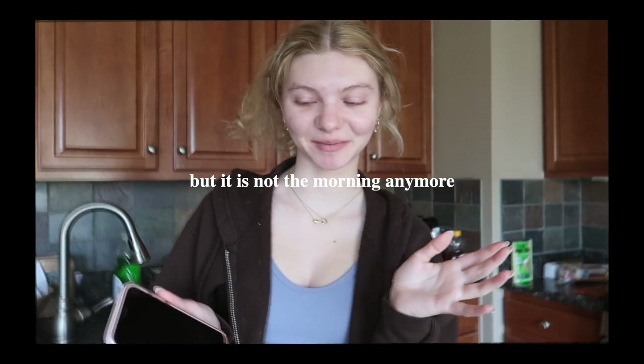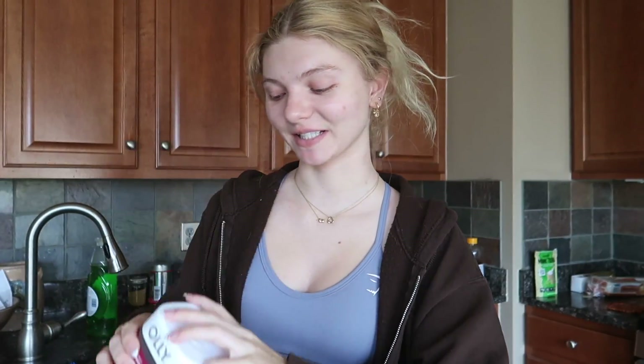I'm about to say good morning, but it is not the morning anymore. I'm definitely waking up on the later side today. We are first starting off the day with some lemon water, and then I also like to have my vitamins in the morning.